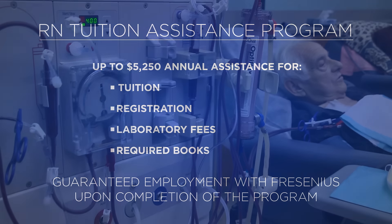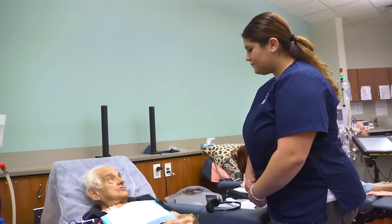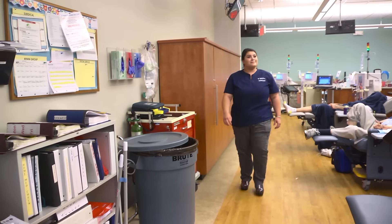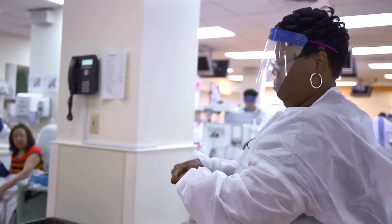It really prepared me for nursing school, and now I'm team leader. I was a tech with them before and I know how they work, so we can really make the team work well because of that.